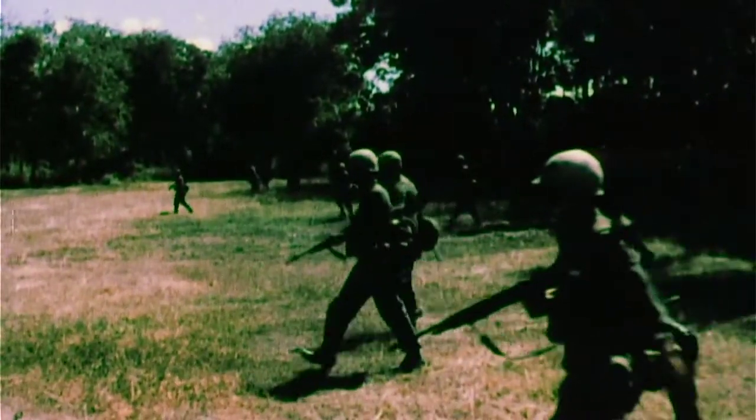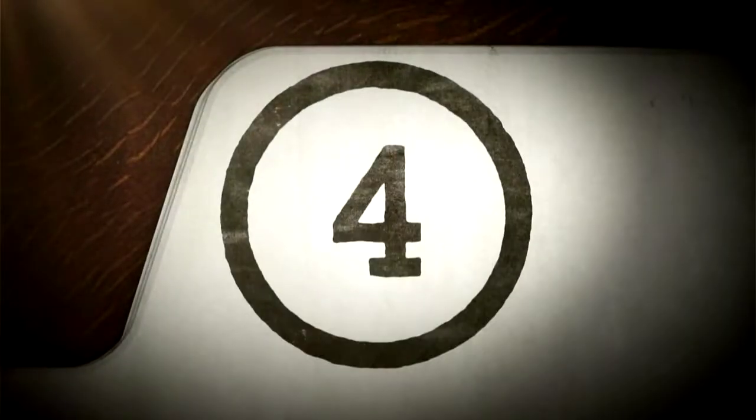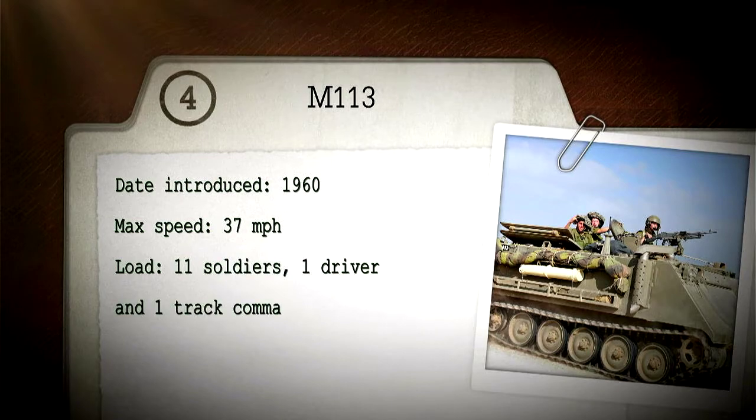At number four in our top ten is the M113. Date introduced: 1960. Max speed: 37 miles per hour. 11 soldiers, one driver, and one tank commander. Cruising range: 199 miles.